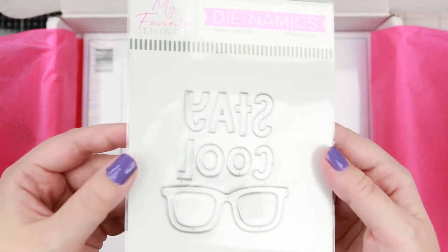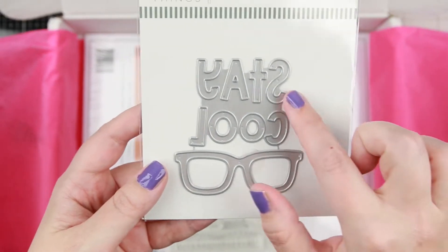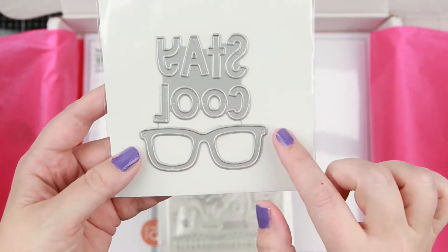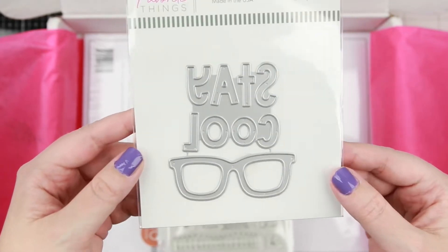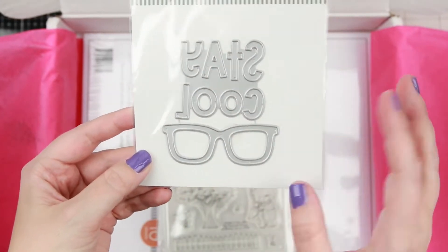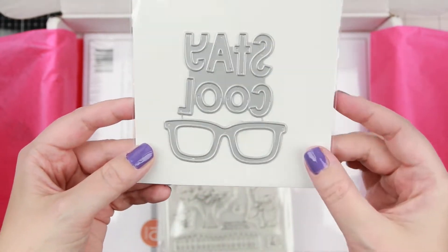The next thing is a die — this is Stay Cool, and you get these glasses. I think they're super cool. I really wanted this just because I like playing with glasses.